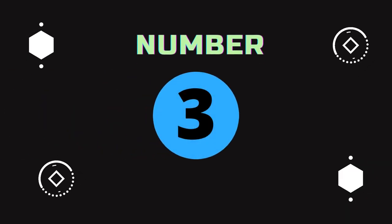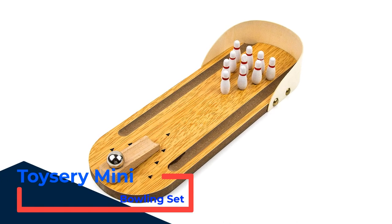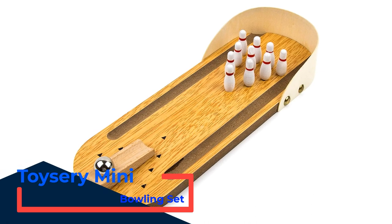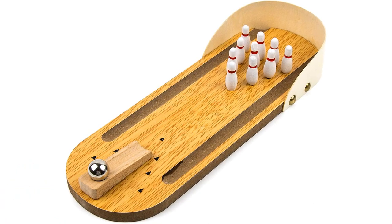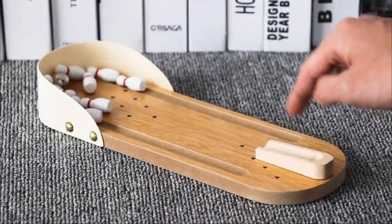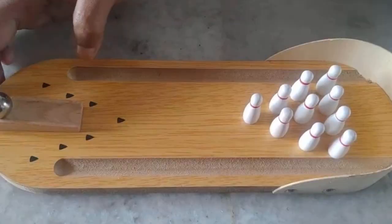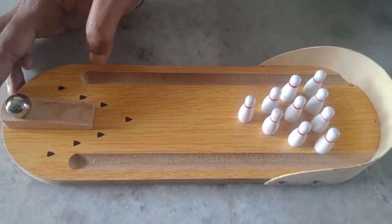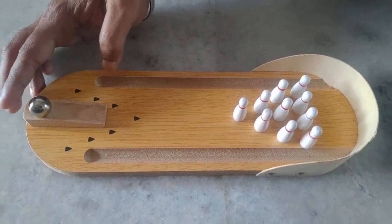Number 3: Toysery Mini Bowling Set. The sturdy construction of high-quality wood makes this set suitable for outdoor play. Even hard hits and rough play don't affect its quality, giving you lifetime-guaranteed performance. Carrying it is easy because the manufacturer made it very lightweight, and it can be stored under a table, bed, or even in a cabinet.